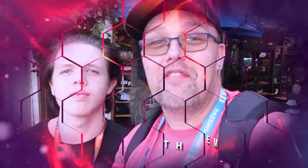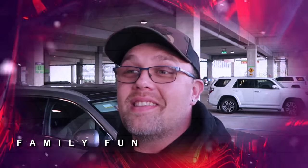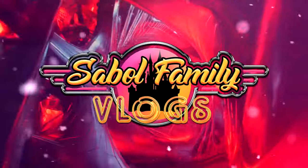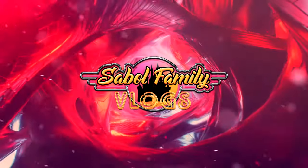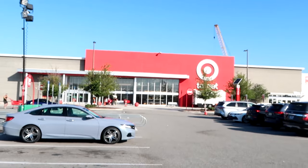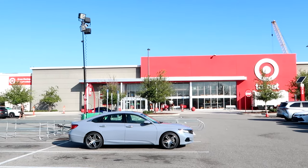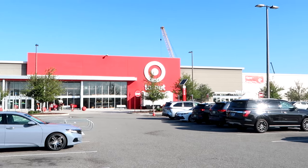Before we get started, if you would subscribe and click the bell notification so you're aware of future uploads and live streams, we would greatly appreciate it. There's actually a bunch of signage here on this particular Target — it says open during construction and big changes, so they must be moving things around. I'm really excited to go in and check out what they have.